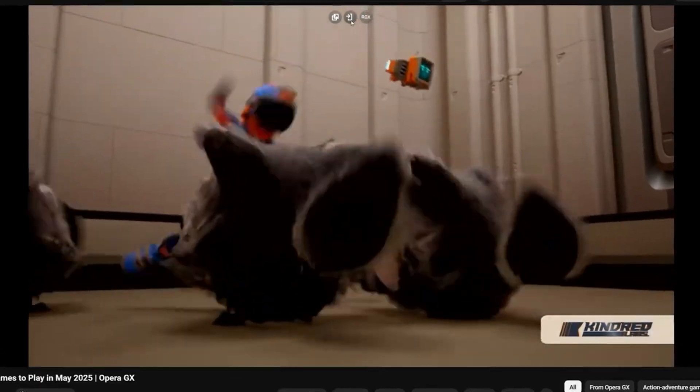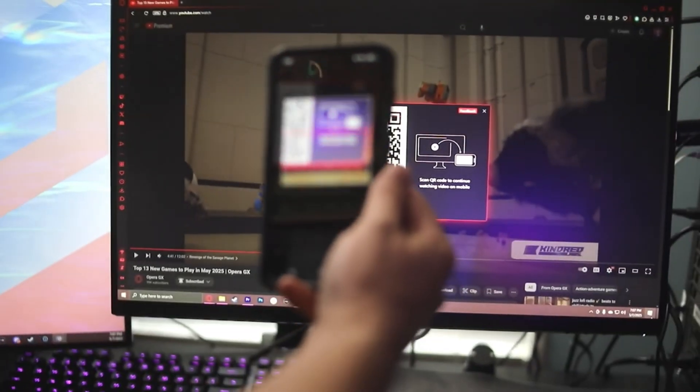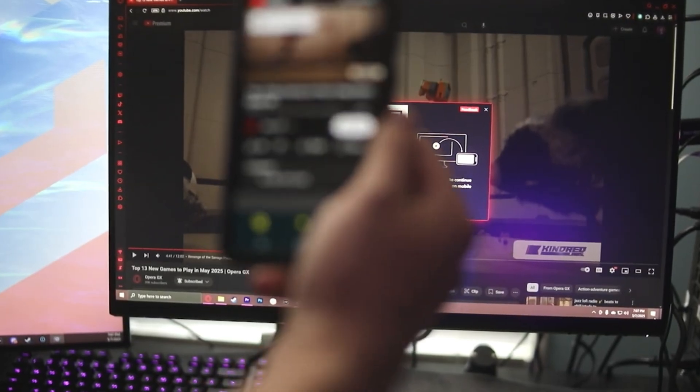You can pick up your video easily by using the QR feature and access the video on the go using your mobile device. You can also download the mobile app as well — the link is in the description.